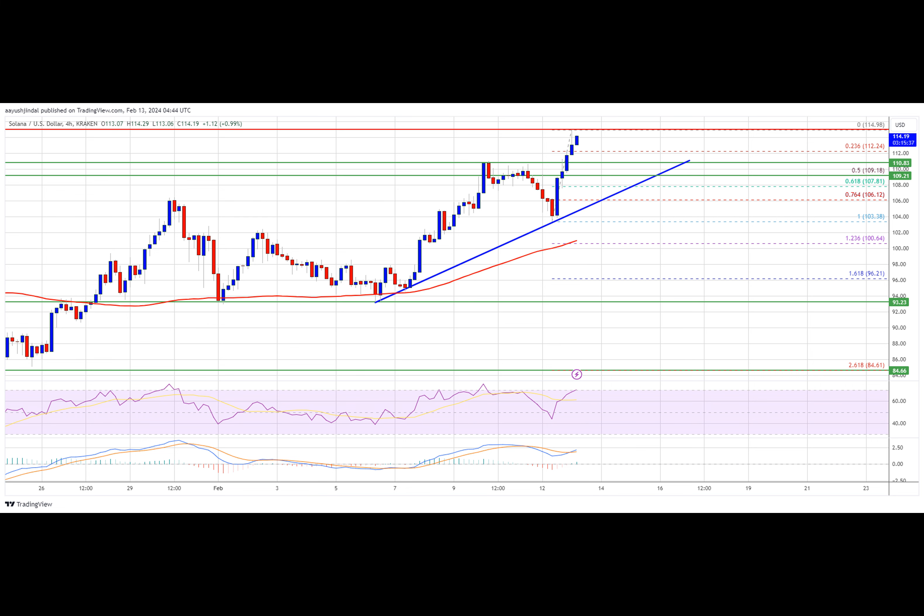The price is showing no signs of upside exhaustion. It is holding gains above the 23.6 percent Fibonacci retracement level of the recent wave from the $103.38 swing low to the $114.98 high.